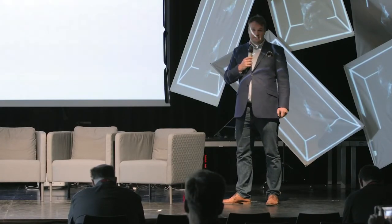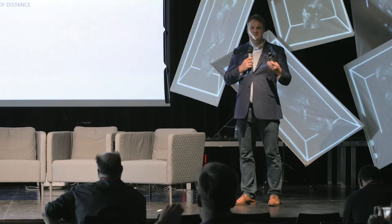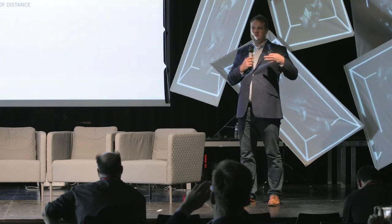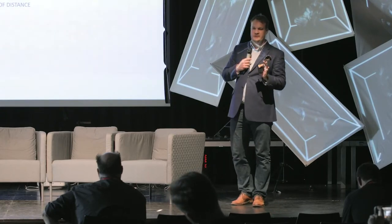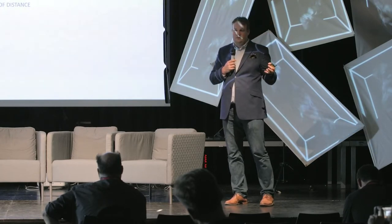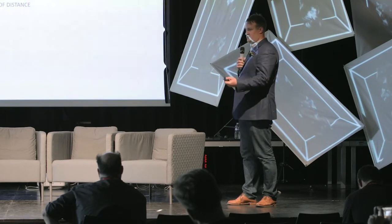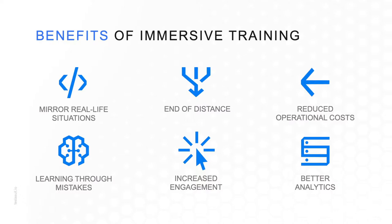The benefits of immersive learning can be split into six major parts. We can mirror real-life situations and bring the scene to us — ending distance — meaning we can travel through distance and time to place the learner into a specific environment at a specific point in time, within a setting that would otherwise be too expensive, too bulky, or plainly impossible to simulate. Reduced operational costs then follow, because we don't have to travel as much.